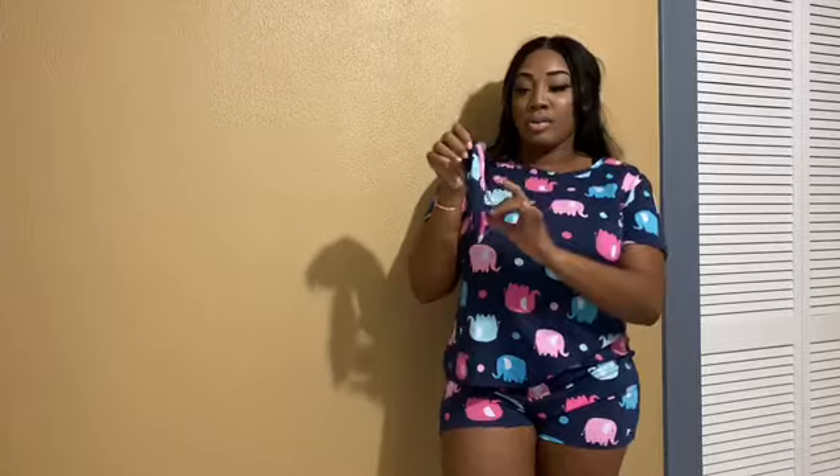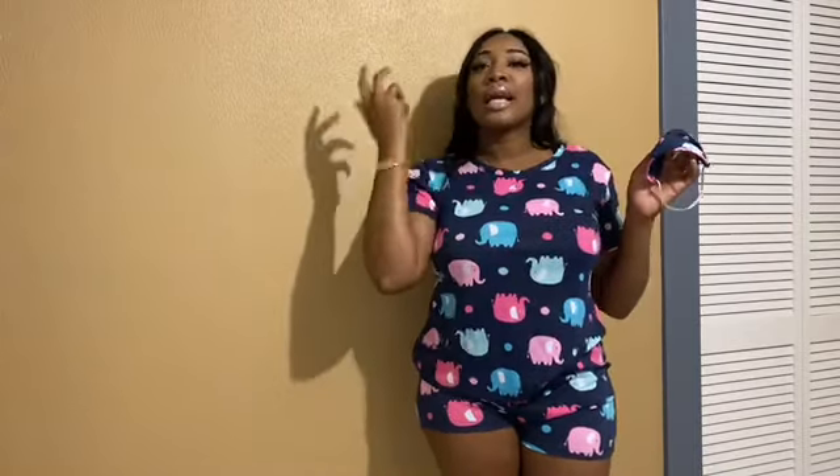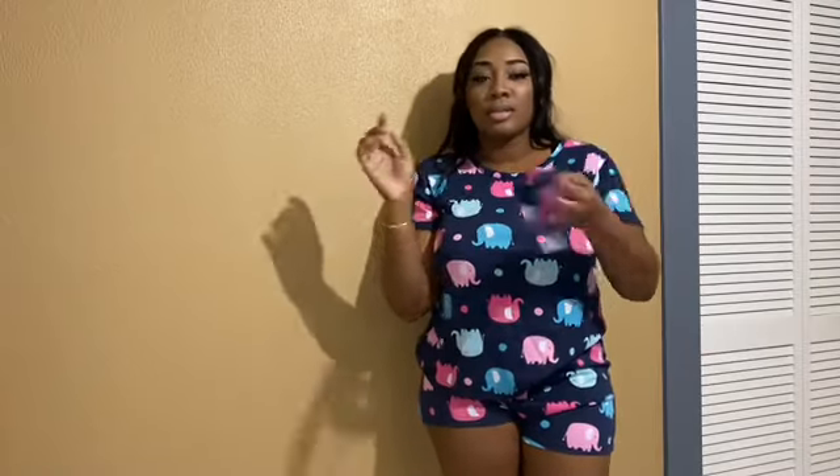Okay guys, so this is the short set. I think I paid about seven dollars for it — I'll leave the exact price in the description so you can see. It actually comes with an eye cover, which is really cute. All of them come with an eye cover because I thought it would be cute and a little girly. You just put it on like this, bring it down, and you can cover your eyes or wear it as a headband.